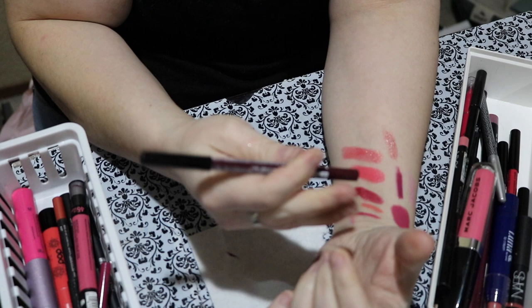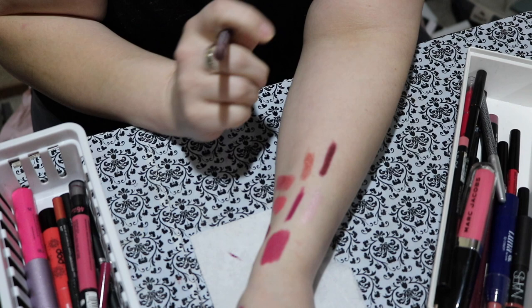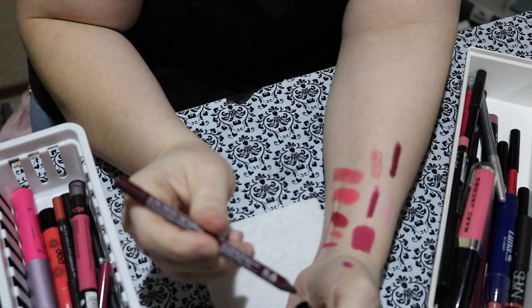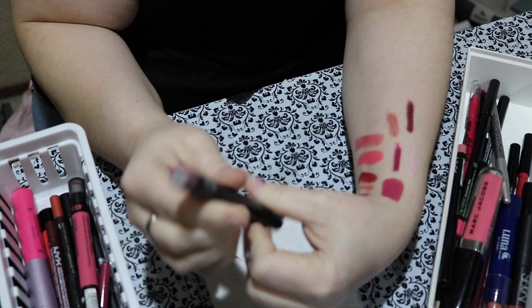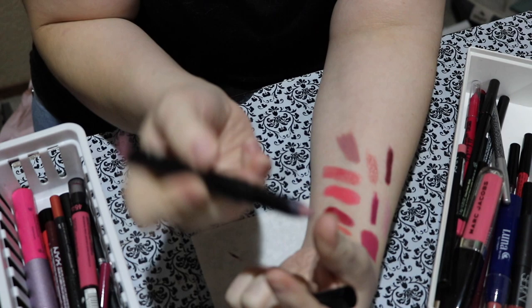Next up is this NYX pencil — I recently got this. This one is called Dark Soul. It's like the perfect burgundy deep red wine shade. Keeping that. I love NYX pencils, they're so nice. This one is an elf lip pencil called T-Rose. This one is kind of funky. Oh, this is such a weird color — it actually makes me look dead, so I'm going to pass this along.